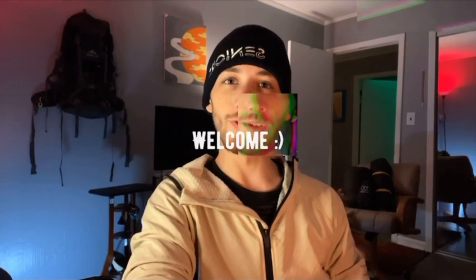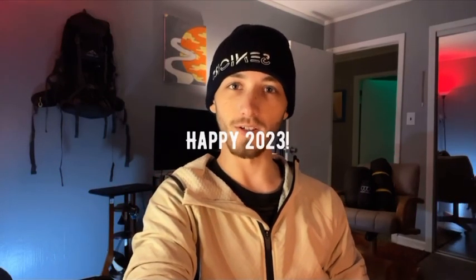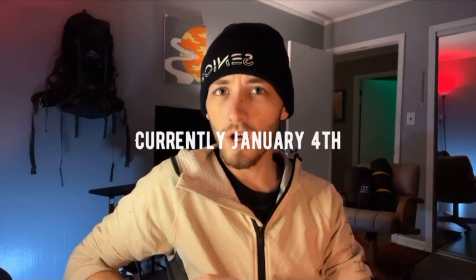What is going on everybody? Welcome back to a new video. I hope everybody had a wonderful holiday season. I personally took a bit of a break from making content just so the holidays didn't become a little too stressful.